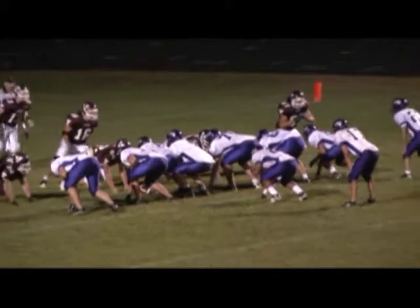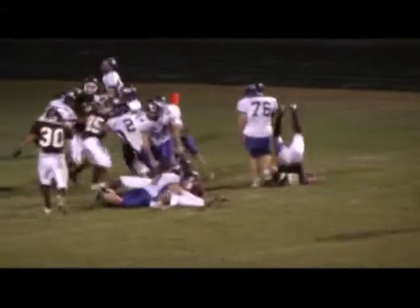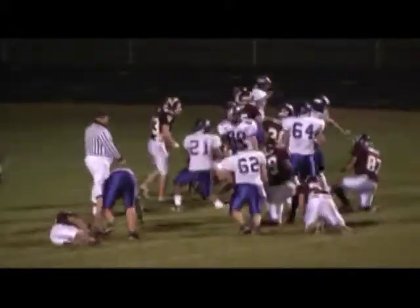Schmidt underneath center. Hand off — deep back — Green on the right side, and he's in from three.